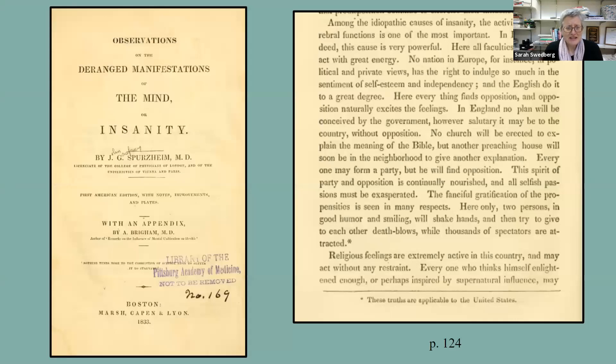Spurzheim was one of the people who argued that liberty caused insanity. He's writing about England and talking about how all the freedom in England caused insanity — and I love that little asterisk that says 'these truths are applicable to the United States.' I read the first American edition, which has an appendix by an American doctor who says no, he's wrong. It's not the English who are most likely to go insane — we're the freest people in the United States, so we are most likely to go insane. So I really started with these medical texts, but then moved on to globally look for references to madness or insanity.